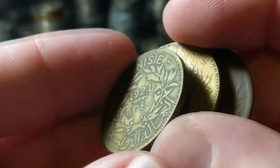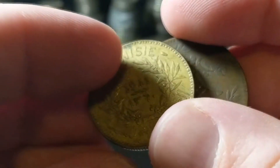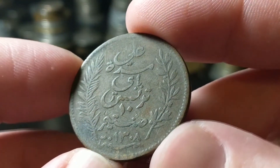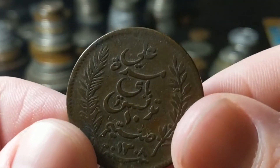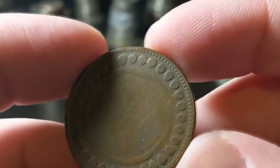Then we have Tunisia — 1921, two francs, and 1941 two francs. Then there's this smoothed-out one: I looked it up, measured it — it's from 1891, a 10 centimes, worth about $1.57. Pretty cool.